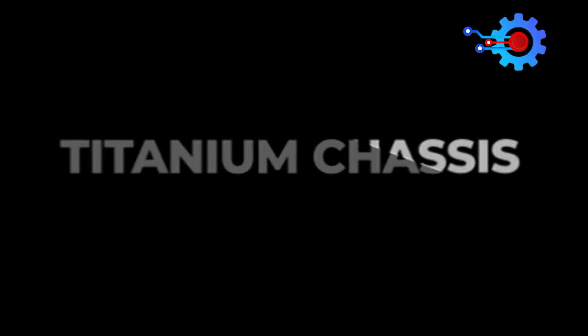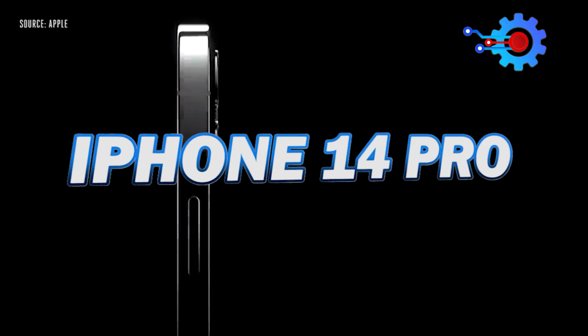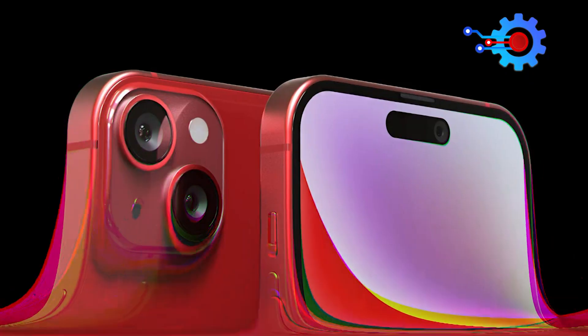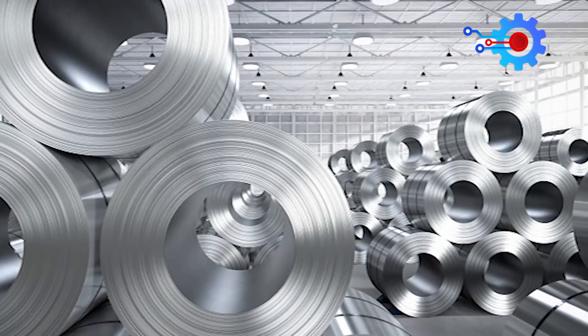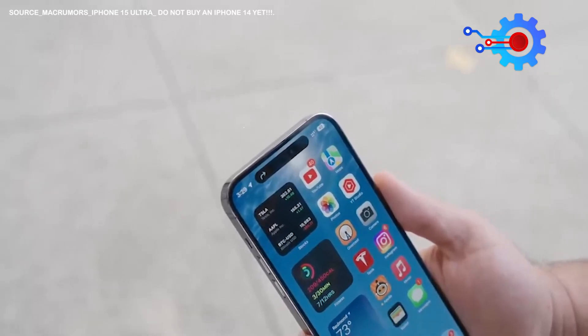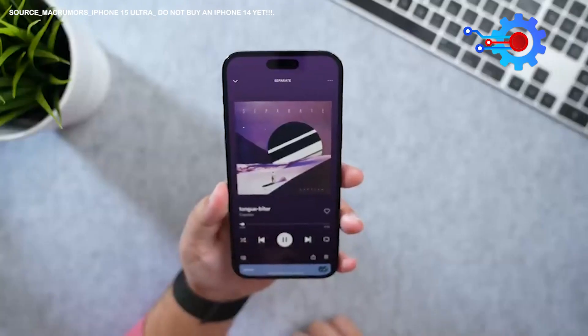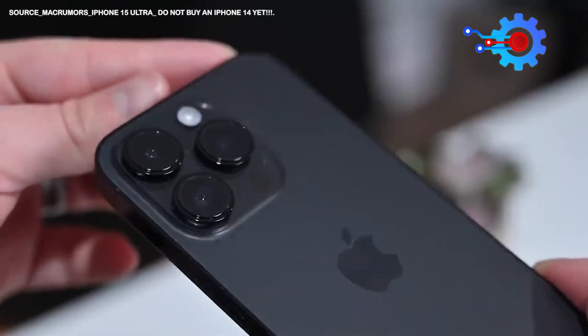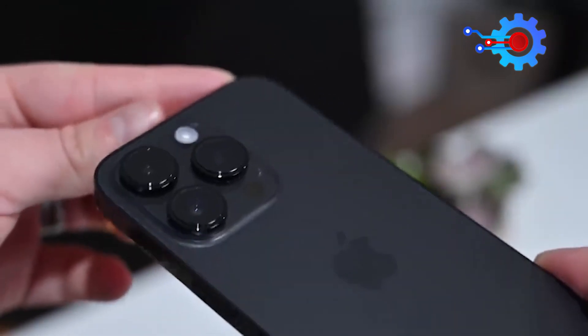Titanium chassis. Apple's iPhone 14 Pro models boast a composition of stainless steel, while the non-pro variants feature an aluminum build. Despite stainless steel's admirable attributes, the quest for an even lighter and sturdier alternative continues. Stainless steel also exhibits a greater propensity for scratches than alternative materials.